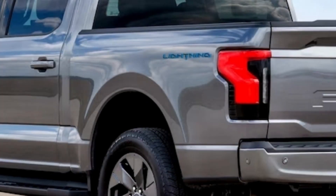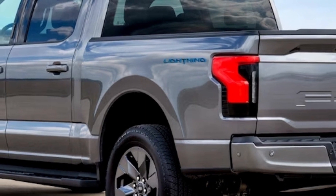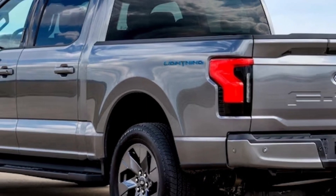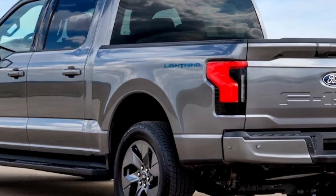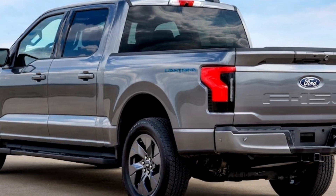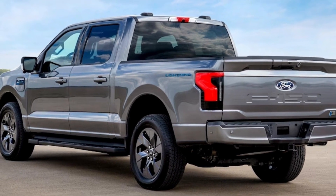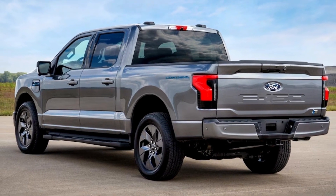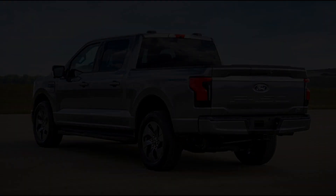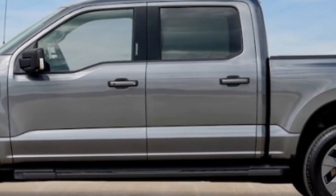The Flash is essentially a regular Lightning XLT Extended Range with the Tow Technology Package that's loaded with features but at a discount. If you were to option an XLT similarly, it would cost nearly $75,000, but the Flash starts at less than $72,000.